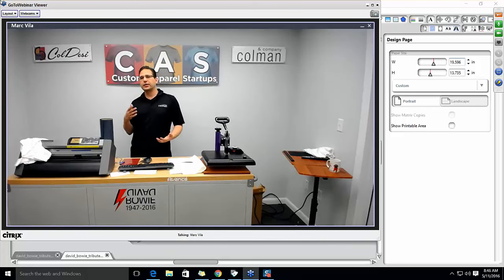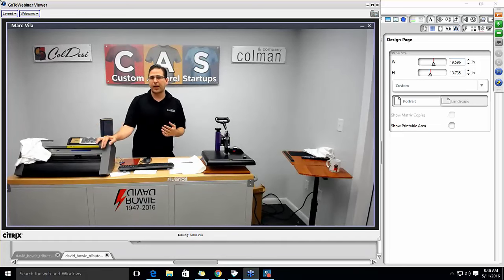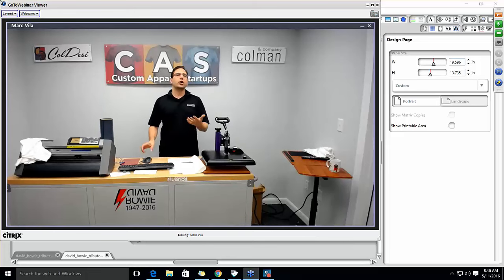We're going to talk about the software that comes with the system, a little bit about the heat press and the cutter. And then we'll talk about Coleman & Company and Coldese and the family of companies. Let's start there.